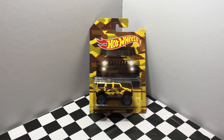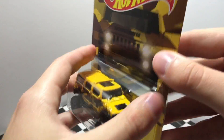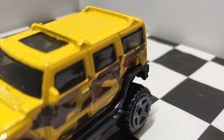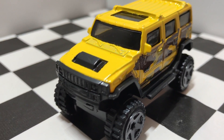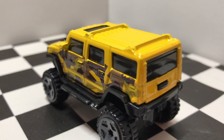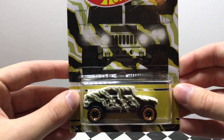Starting off here, our first vehicle in the camouflage truck series is the Hummer H2. Number 2 out of 8 in the series is not as big as the Hummer H2, but this one is the Humvee.